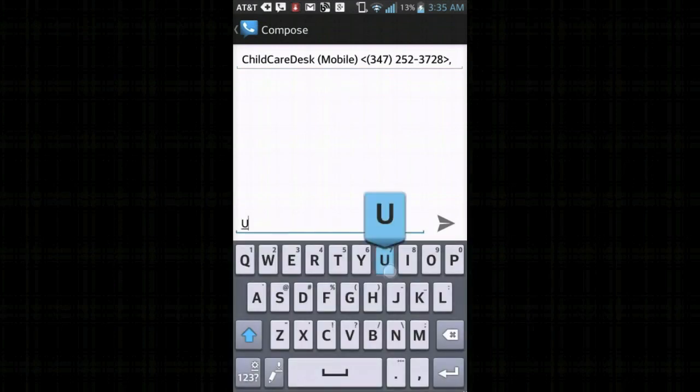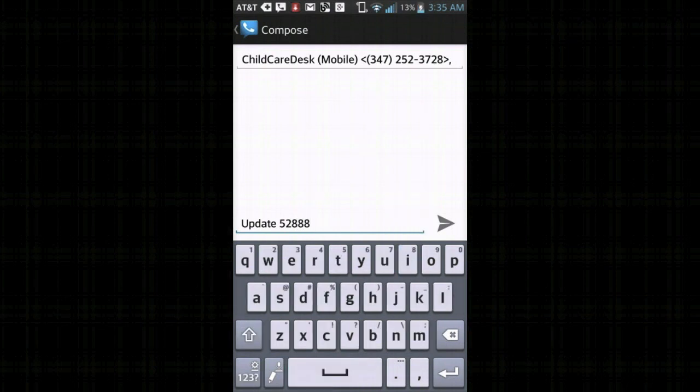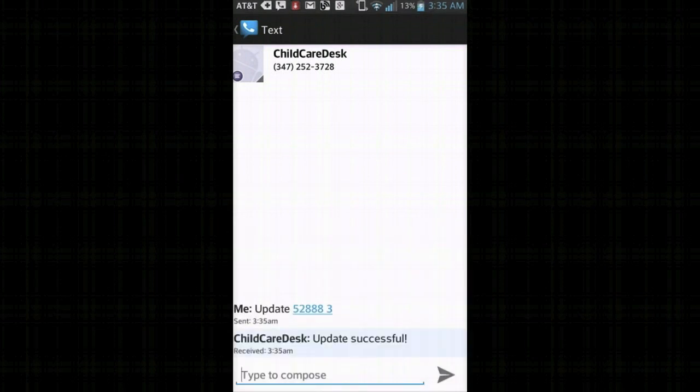Next we will see how childcare centers can update their availability. They will send a text — 'update space center ID' followed by the number of newly available slots — to childcare desk. Please visit childcaredesk.com to stay updated. Thank you.